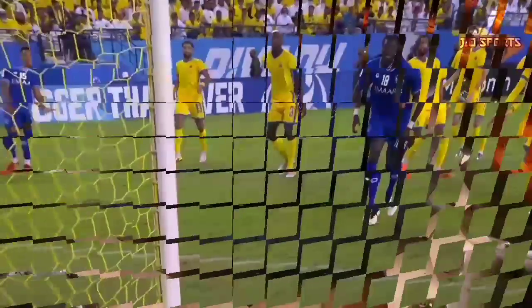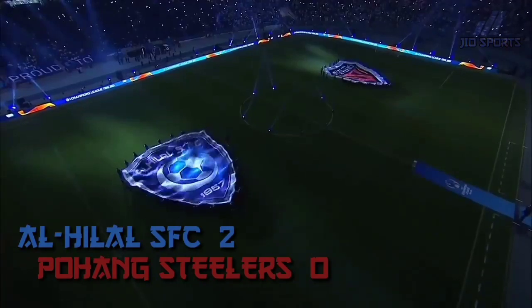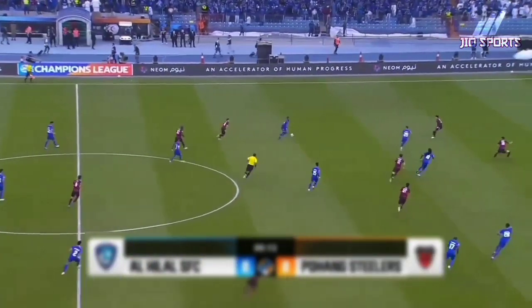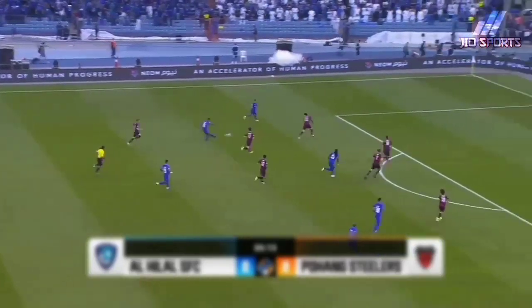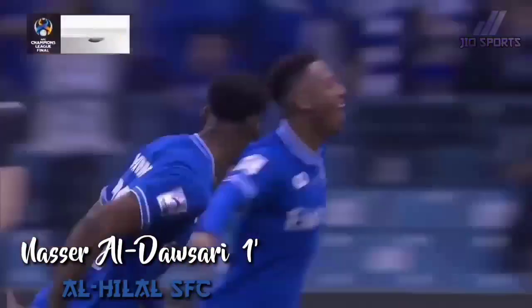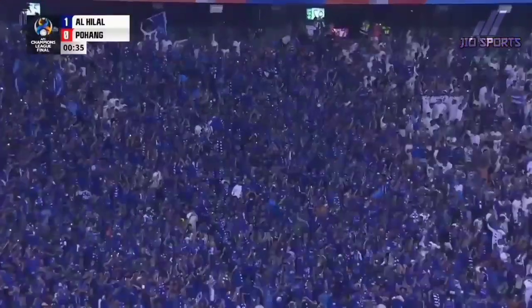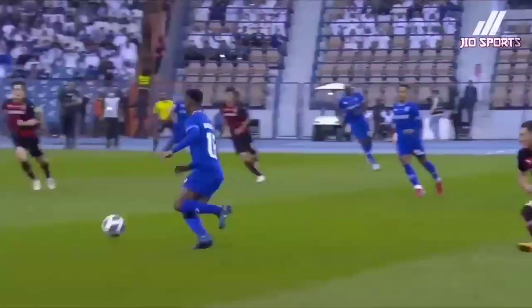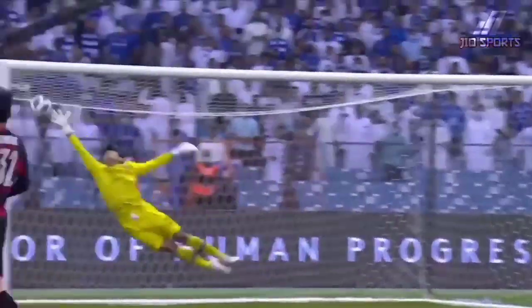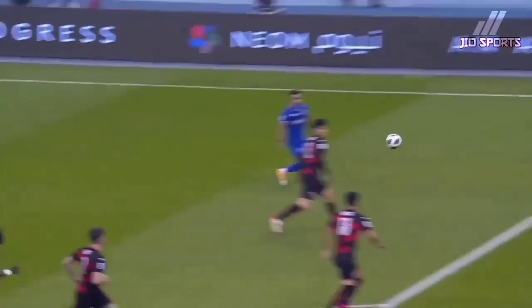Al-Hilal of Saudi Arabia and Pohang Steelers — this is the fourth AFC crown. Nasser Al-Dawsari wins the ball off Kvesic right from kickoff, had a look at goal, and what a start from Al-Hilal. The left back just robbed Kvesic — Al-Hilal in dreamland, and the goal took just 16 seconds.